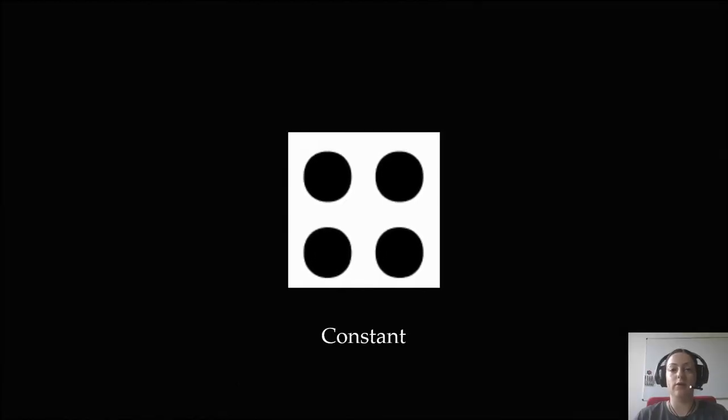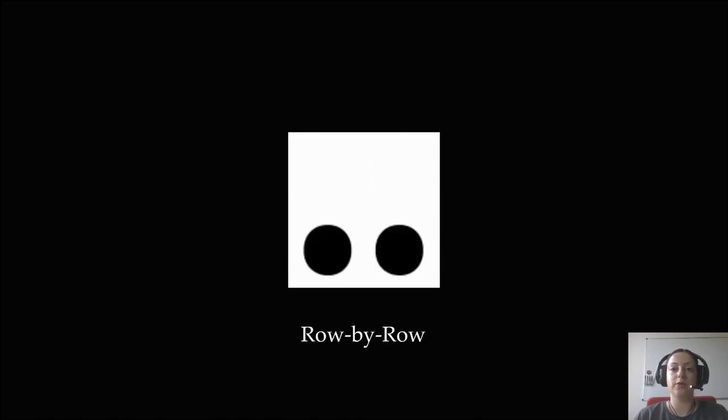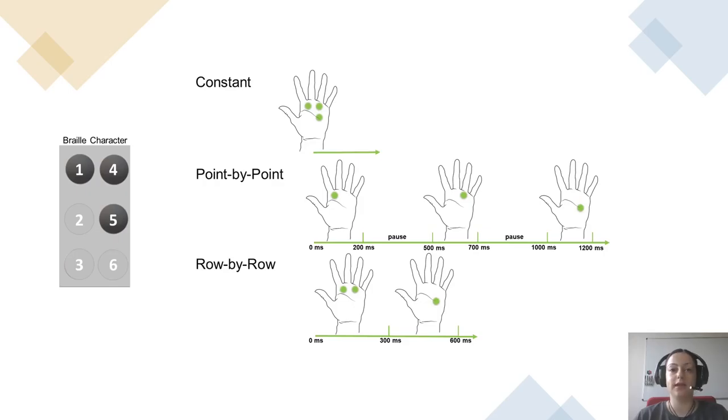The three methods are: Constant, where all points are simultaneously presented; Point by point, where each point is individually presented; and Row by row, where points of the same row are presented together. In the pilot tests, we also determined the best time spans for displaying the feedback. For example, in the point by point method, the best results were obtained when individual dots were displayed for 200 milliseconds with a 300 millisecond pause between subsequent dots.